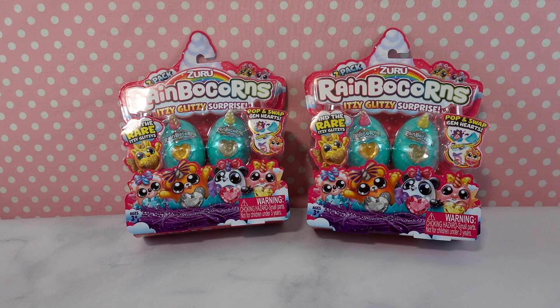What's up toy fans? Welcome to It's Fan Toy Stick. My name is Jessie. I am so excited that you are here today because today we're going to be opening the Rainbocorn Itsy Glitzy Surprise from Zuru.